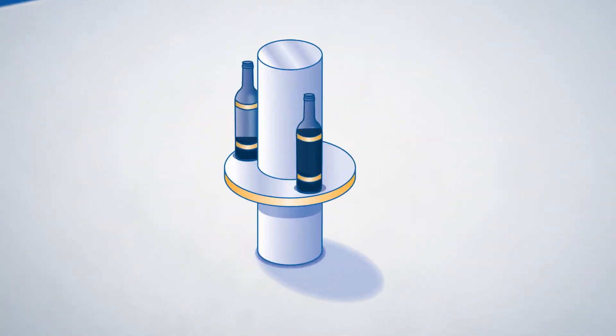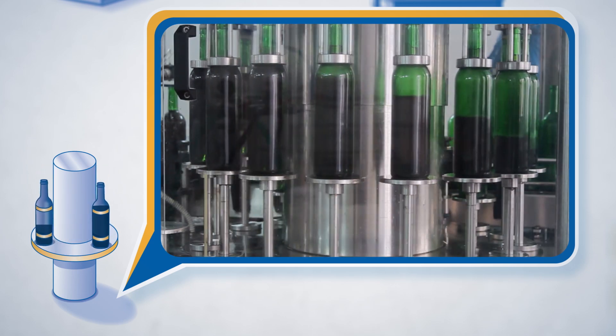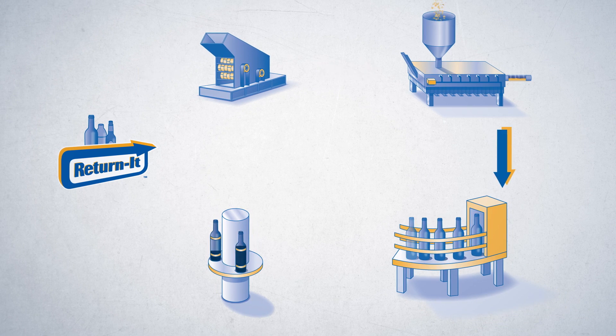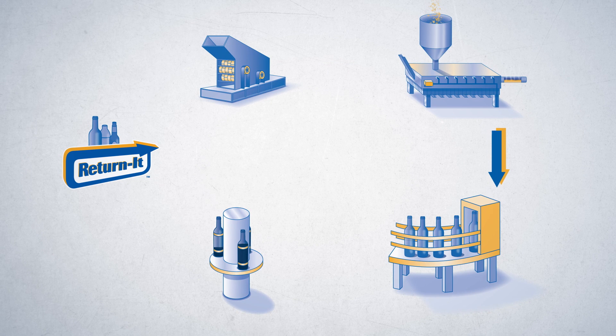Once cooled, they are ready to be filled again with your favorite beverages. This is an example of a closed-loop system, where used bottles get recycled into new ones over and over again, as long as people keep returning them for recycling.